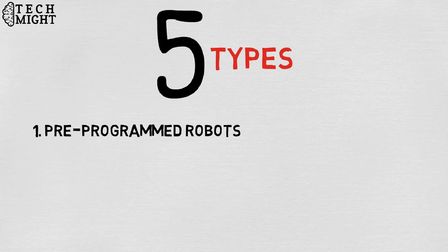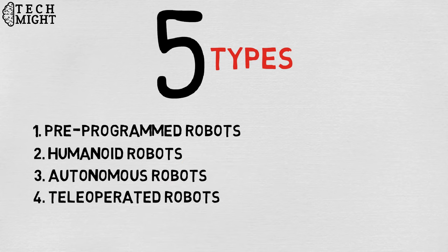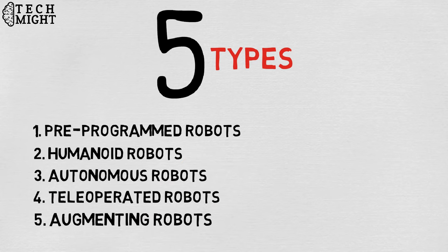1. Pre-programmed robots. 2. Humanoid robots. 3. Autonomous robots. 4. Teleoperated robots. 5. Augmenting robots.